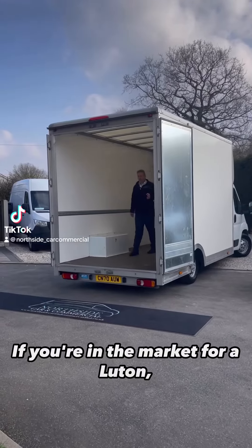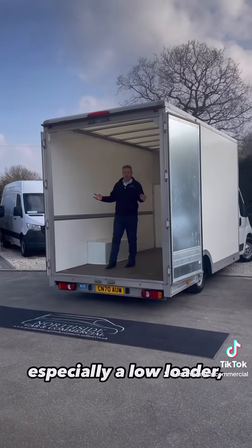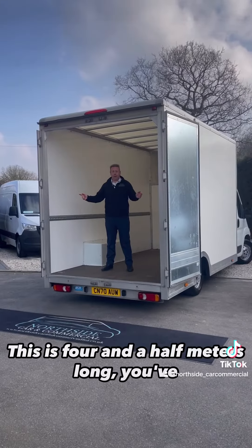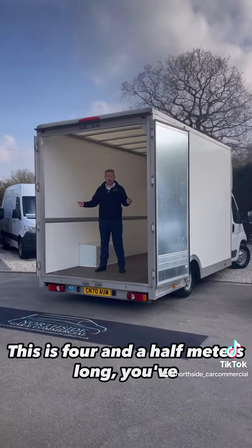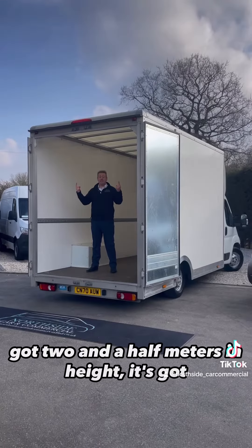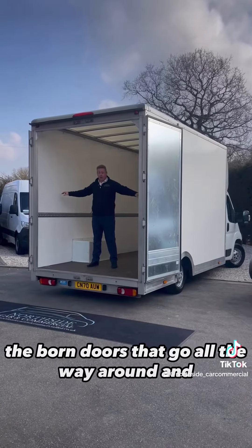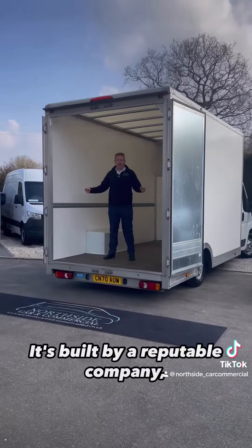If you're in the market for a Luton, especially a low loader, this is the one for you. This is four and a half metres long. You've got two and a half metres in height. It's got the barn doors that go all the way around and are lockable. You've got the air suspension and you've got the peace of mind — it's built by a reputable company.